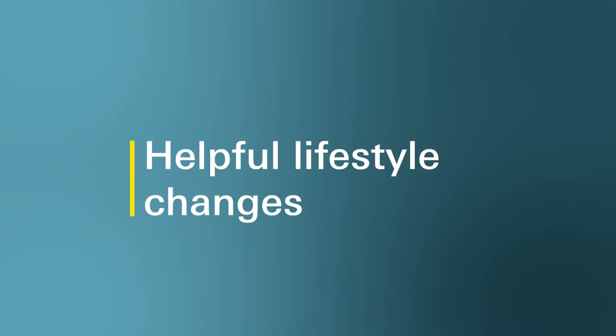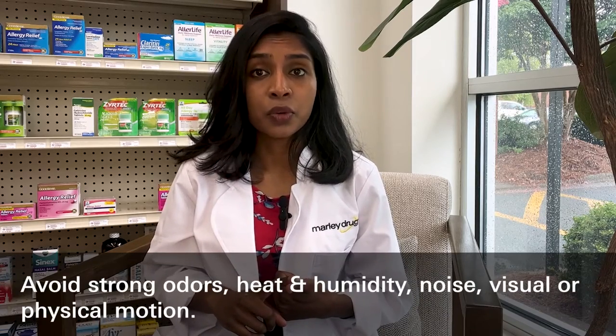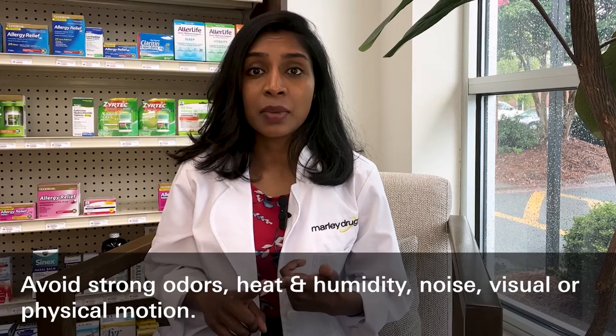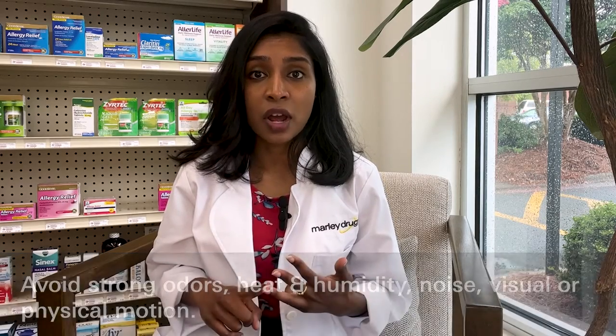For some women, simple changes in diet and lifestyle are enough to get symptoms under control. Avoiding certain environmental triggers can also help reduce morning sickness symptoms. Some examples of environmental triggers include strong odors such as perfume, food or smoke, heat and humidity, noise, and visual or physical motion such as flickering lights or driving. It may also be helpful to speak with your healthcare provider about possible diet changes, such as electrolyte drinks or adjusting the types of food you eat.